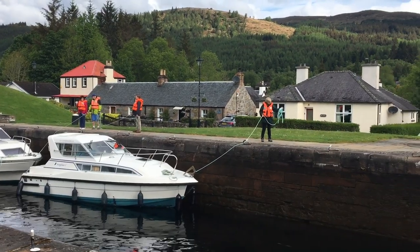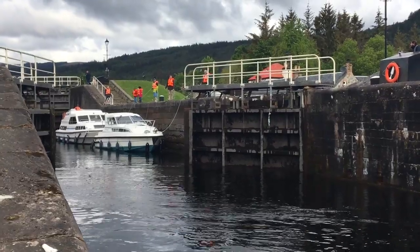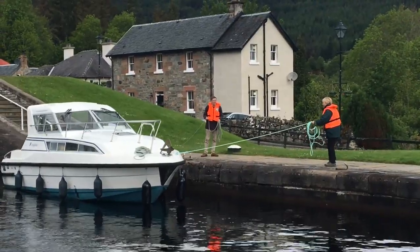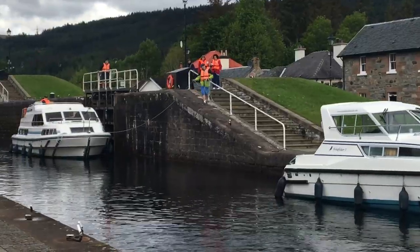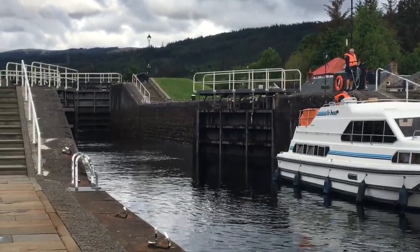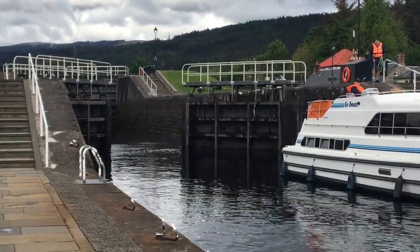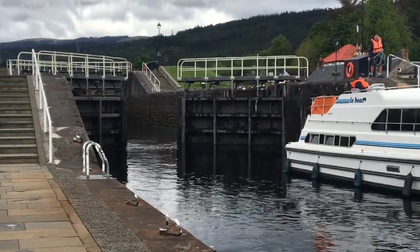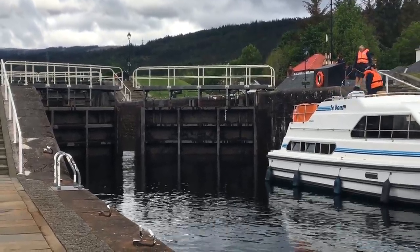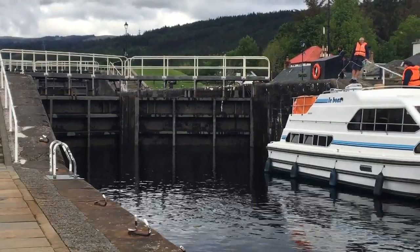It's fascinating to watch the locks in operation as boats climb and descend between the canal and loch. It's really an amazing experience with easy access and a clear walkway along the eight locks. If you want to see the locks in full operation, make sure to be there on time.